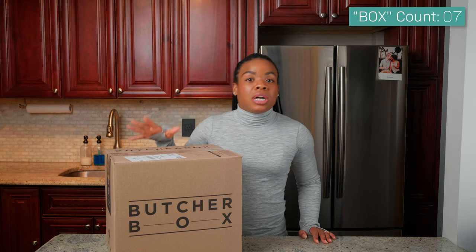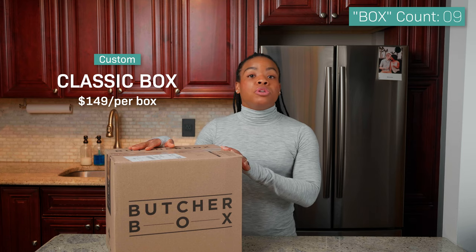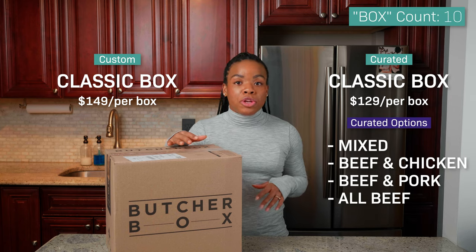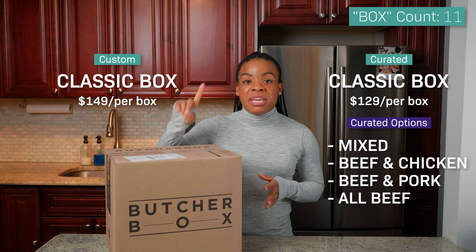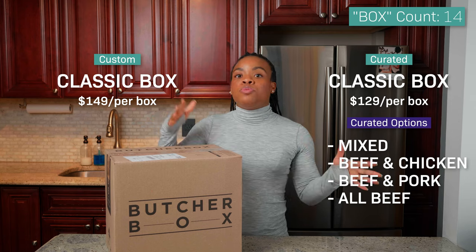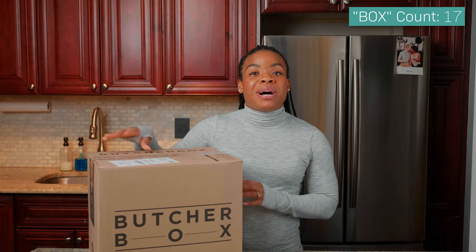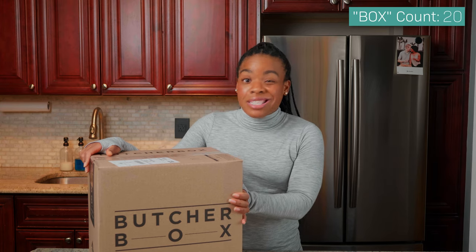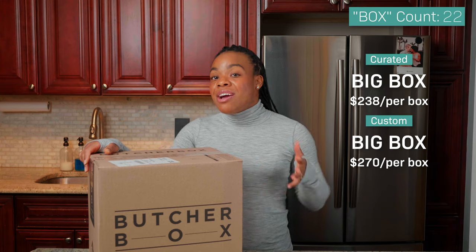So how it works: when you go on their website you can choose from two different boxes. You can choose the custom box — which is what this is right here — and that starts at $149 per month. With the custom box you choose all your own meats and seafoods. Then you have the curated box where they provide the meat for you. You have four options: a mixed box with chicken, beef, and pork; a beef and chicken box; a beef and pork box; and an all-beef box. Those curated boxes start at $129 a month. With either box selection you can also choose the classic box — which is what you see right here, the smaller box — or the big box, which starts at $238 a month.